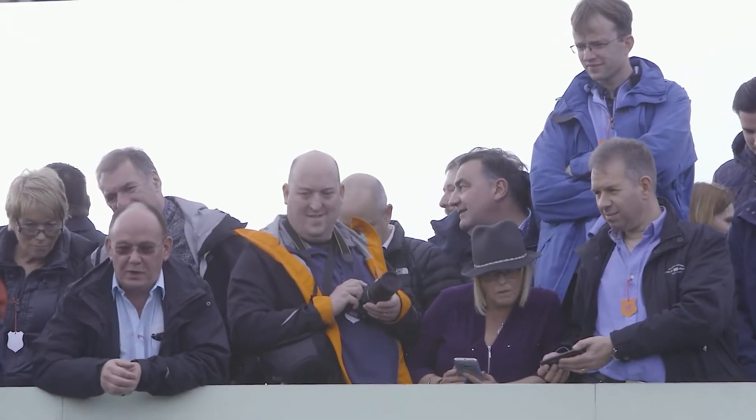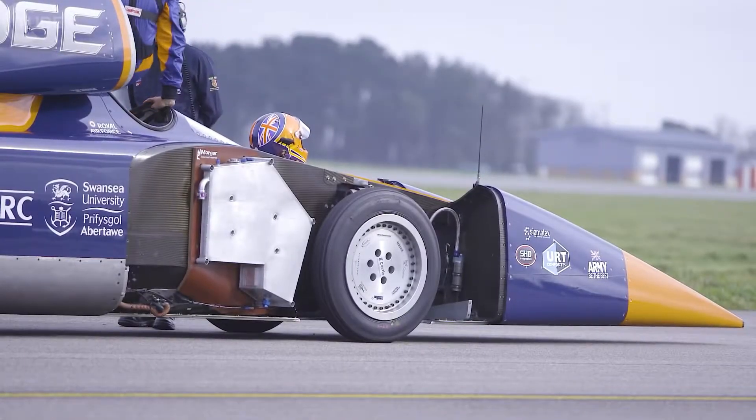We're going to run the car down the runway twice and we're going to go to 200 miles an hour. We can't go any faster because first of all we've got to stop on the runway, and secondly we're using rubber tires and they're only really cleared to just over 200.